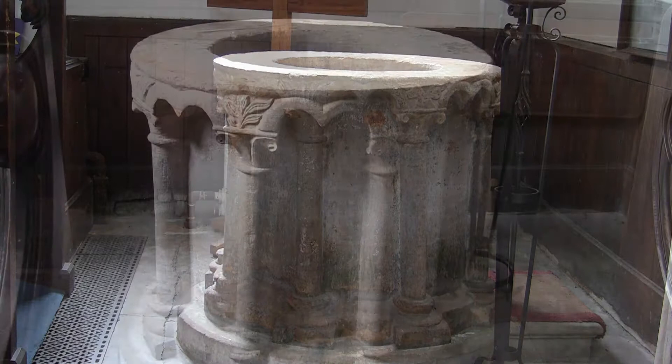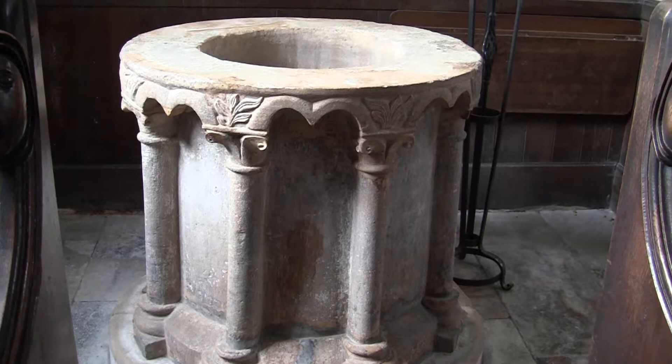A drum shaped font, carved from a single piece of stone. This predates much of the church, being made in the 1100s.